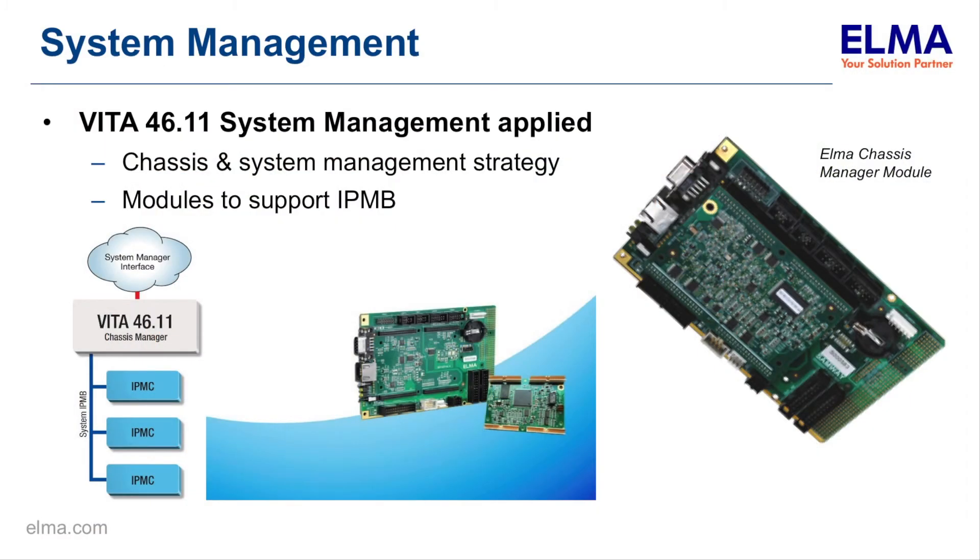That brings us to how that's done, and that's through system management. IPMB has been around for a while. What we see is controllers on the boards with IPMCs, and then a system management module to consolidate and process that information, located somewhere in the chassis.